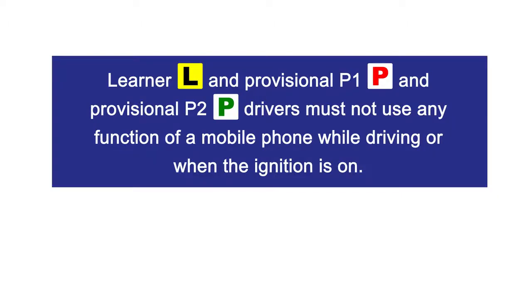Learner, Provisional P1, and Provisional P2 drivers must not use any function of a mobile phone while driving or when the ignition is on.